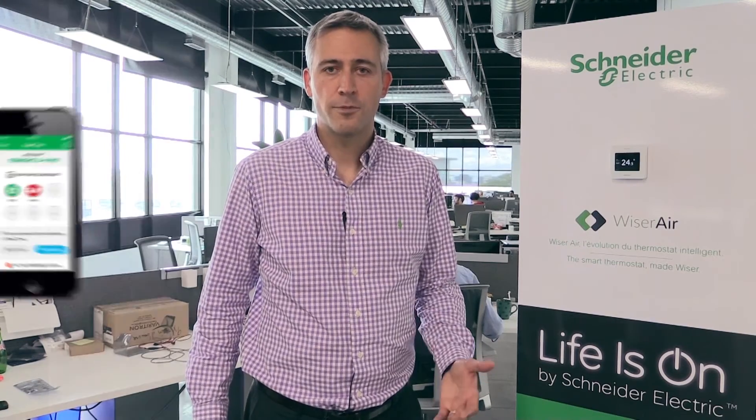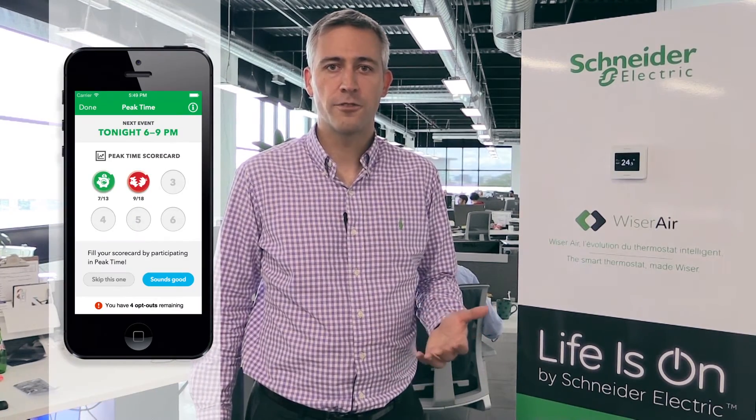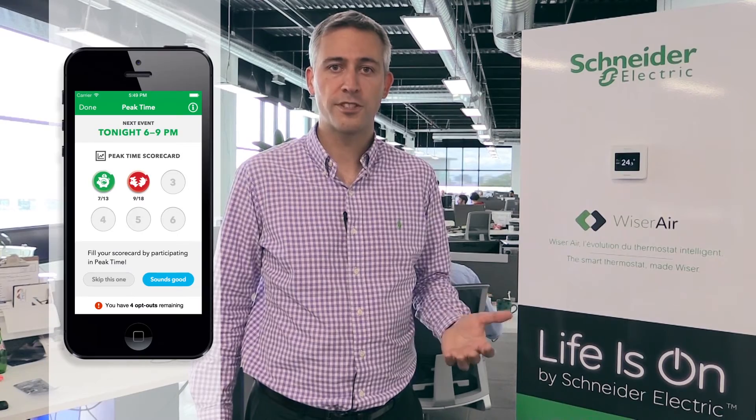Weiser Air is a demand response ready offer. As such, energy utilities will be able to ask their customers to reduce their energy by changing their temperature setpoint, in return for credits on the energy bill. As a customer, I receive notifications on my phone and I can decide if I want to participate or not.